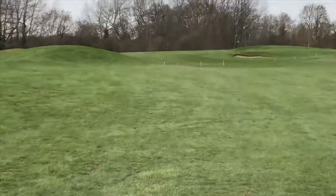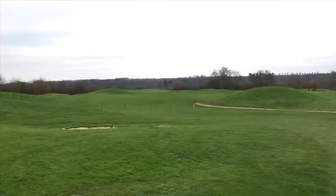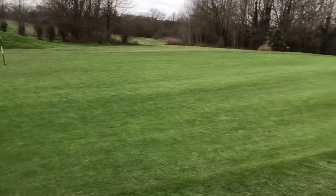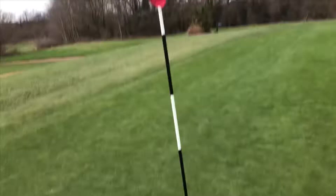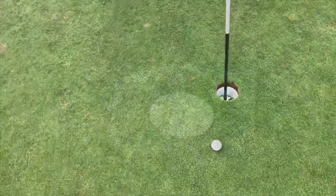I took another 4-iron and thought let's just go for the green, but there are some bunkers on the top right-hand side. I avoided those bunkers so I was very happy with that. Ended up not quite on the green, just on the edge. Left me with two putts — I almost got it in one putt, which unfortunately didn't go in, but it was quite close. So I was quite happy with a 5 here.